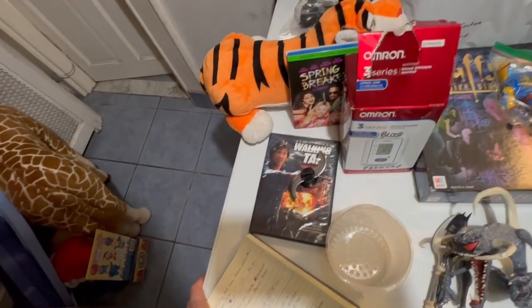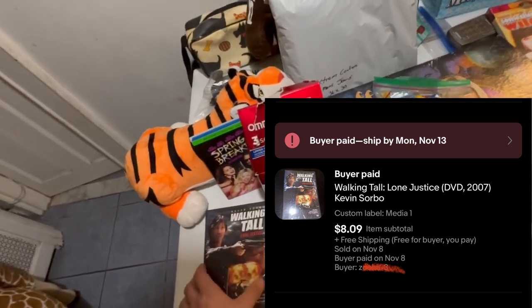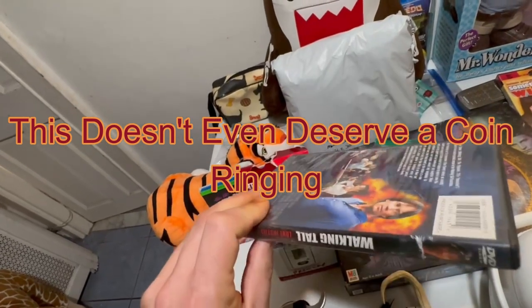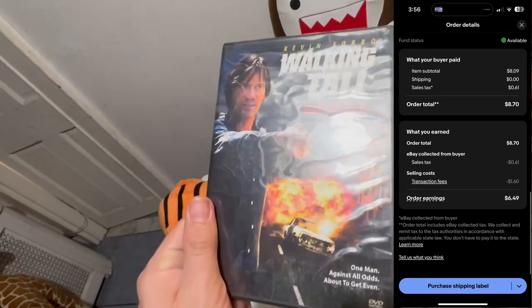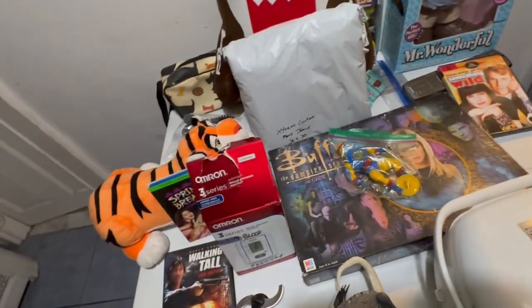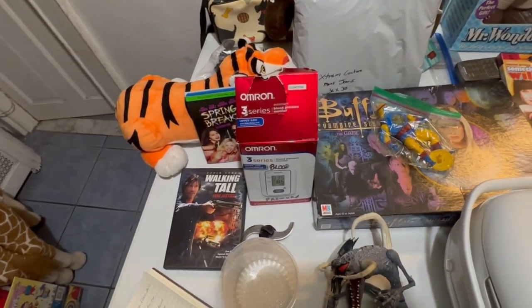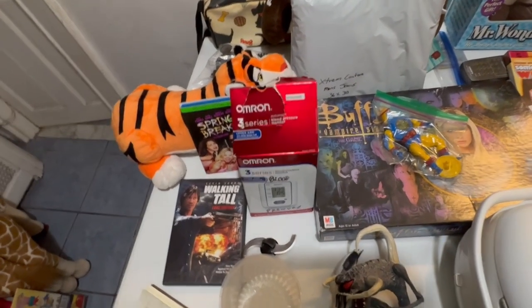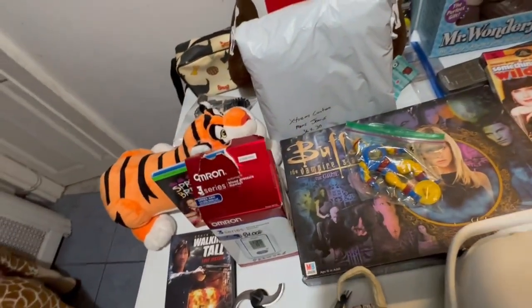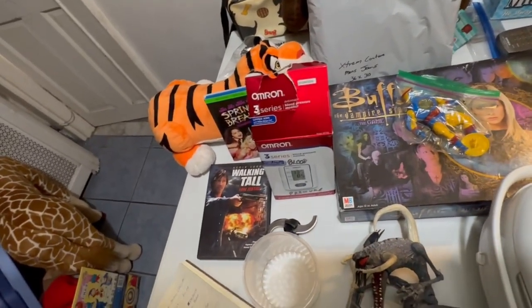Underneath that, we've got Walking Tall: Lone Justice DVD, 2007, Kevin Sorbo. This is a bad pickup — I like Kevin Sorbo, I grew up on the Hercules TV show and he played Hercules, so I picked it up. I don't know, maybe a buck or less, might have even gotten it for free. I wanted it out of my store, and oddly enough went back and forth with this buyer for $8.09 and free shipping. I'm going to lose on the shipping, lost out on whatever I paid for it plus fees. I think I made a dollar, but it's a dollar I didn't have before.